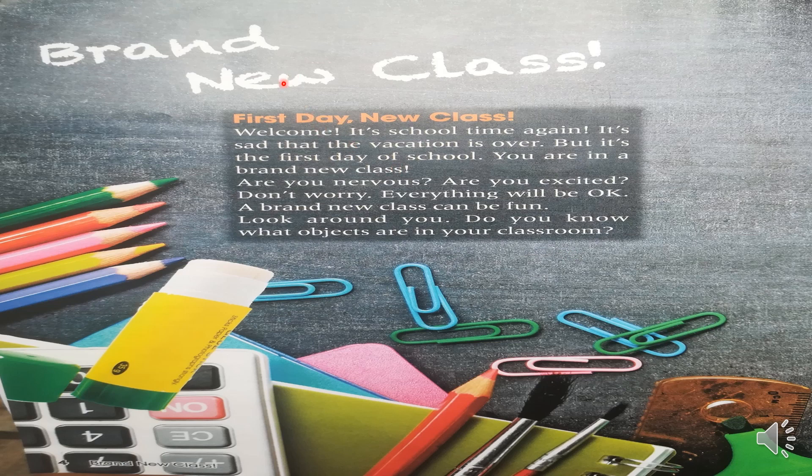Entonces, vamos a leer en español. Nueva clase. Primer día. Nueva clase. Bienvenidos. Es hora de la escuela otra vez. Es triste que las vacaciones terminen, pero es el primer día de la escuela. Tú estás en una nueva clase. ¿Estás nervioso? ¿Estás emocionado? No te preocupes, todo estará bien. Una nueva clase puede ser divertida. Mira alrededor tuyo. Tú sabes qué objetos están en tu clase. Está hablando de los objetos, de las imágenes, de los dibujos alrededor de esta clase.